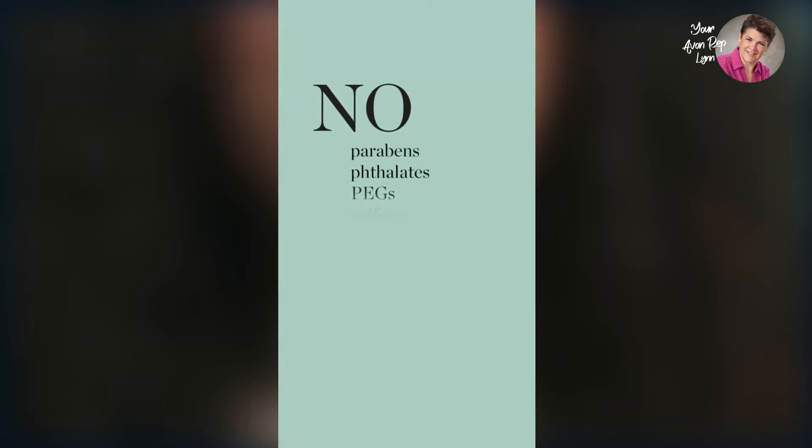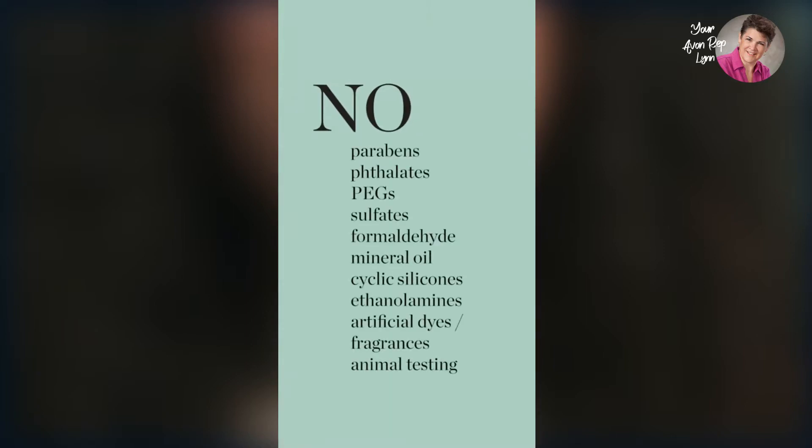I love that it doesn't have a lot of the ingredients you don't want, like parabens, phthalates, PEGs, and others you can't pronounce.